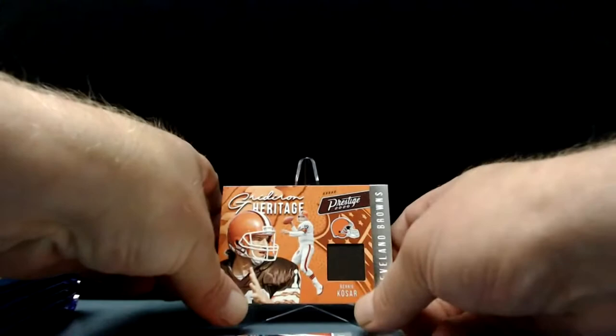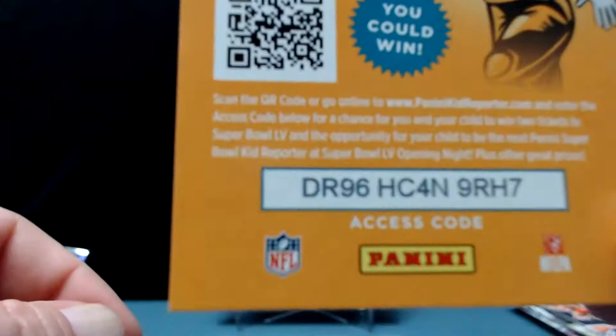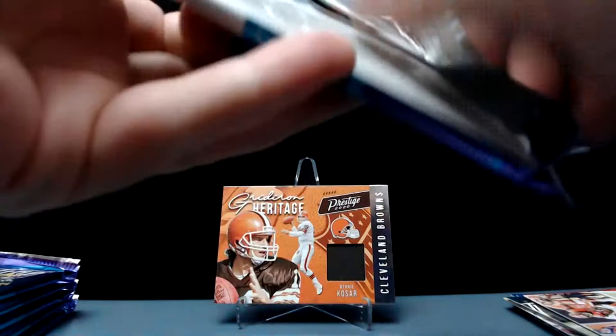There you go — Bernie Kosar for the Brownie fans. Second pack in: AJ Green, prestigious pros. Get your code there. And our next pack — see some of them rookie ultra rare short prints we were talking about here.